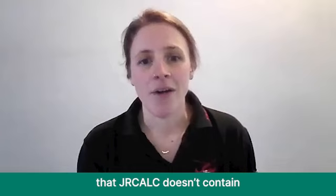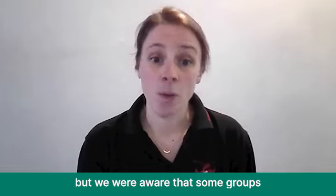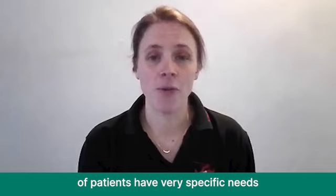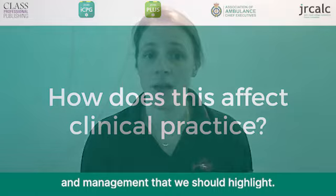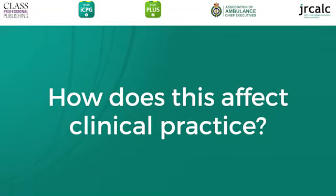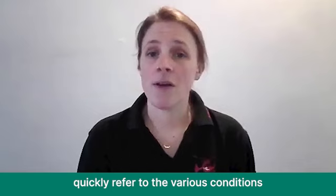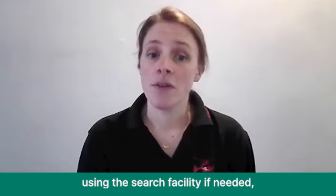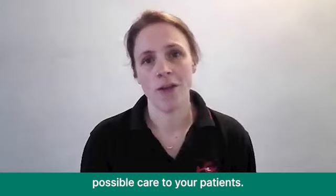We've recognised that JRCalc doesn't convey guidance for every possible presentational condition, but we were aware that some groups of patients have very specific needs and that pre-hospital there are some considerations about the clinical assessment and management that we should highlight. We hope that you'll be able to quickly refer to the various conditions in this new guideline using the search facility if needed, and that this will enable you to provide the best possible care to your patients.